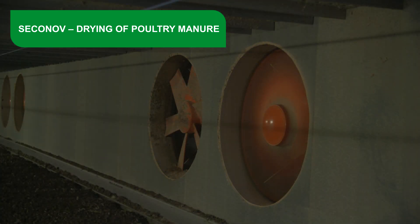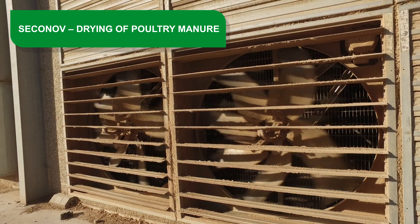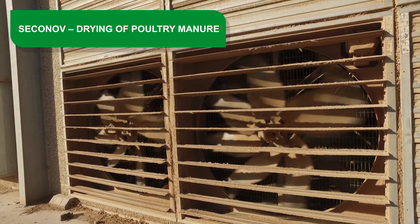Energy efficiency. The calories produced inside the house by the animals, which go outside through the forced ventilation system, are used to dry the chicken manure. In the summer, outside air is taken in on days when the air temperature is high.